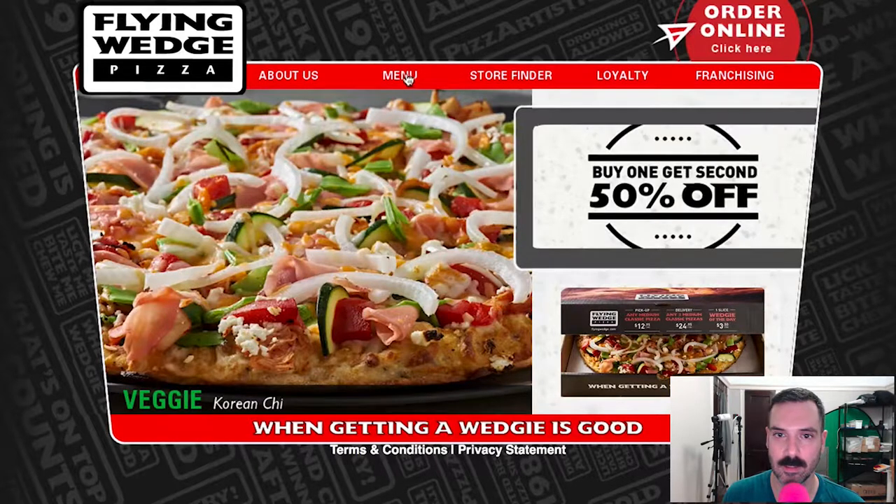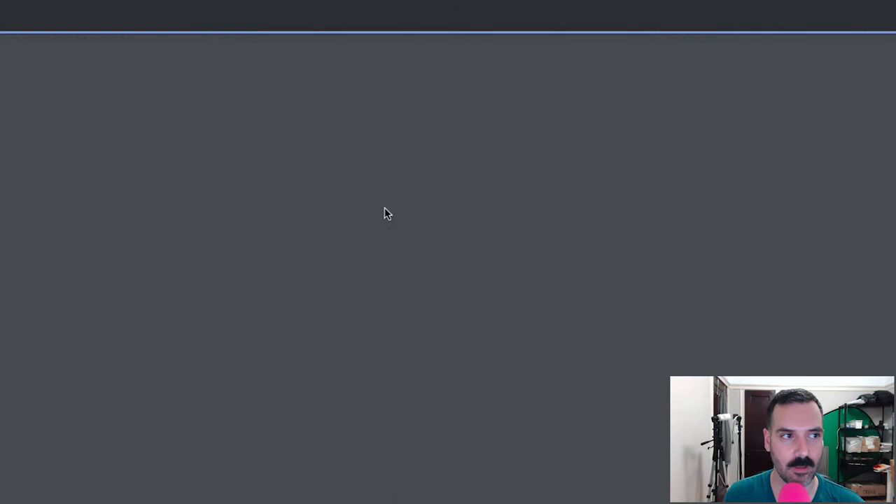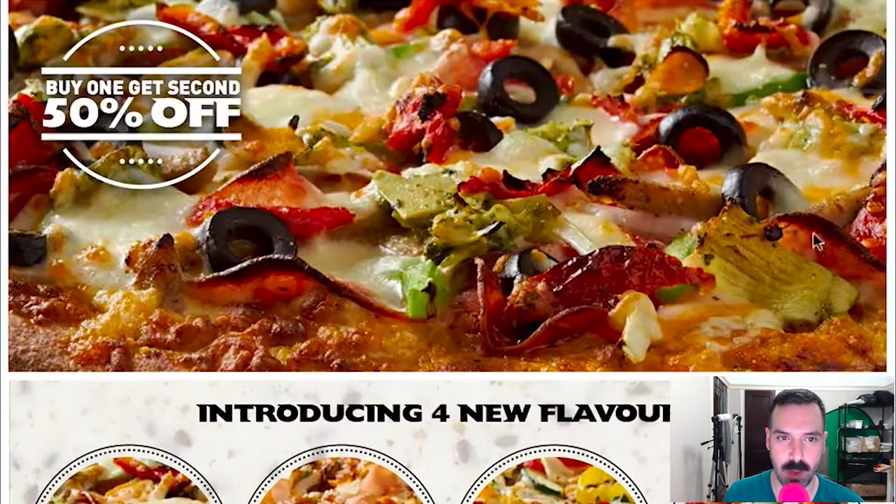Let's just go straight to the menu. So the navigation has: menu, online ordering, promotions, catering, nutrition, and download menu. It looks like you have to download the menu. Let's see what this does. Okay, so here's the menu.